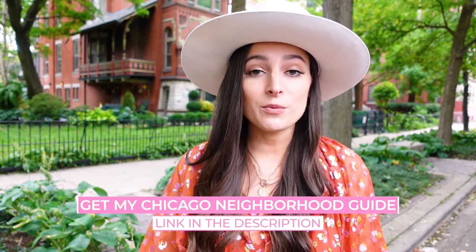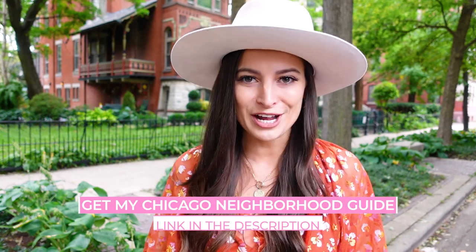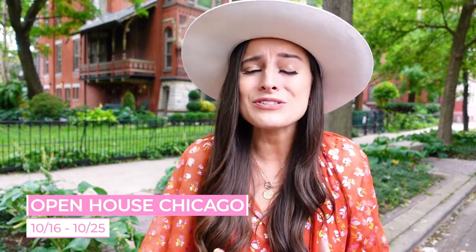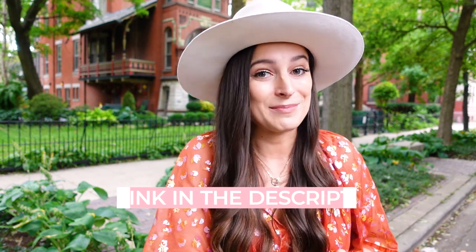Thanks for traveling with me through Wicker Park. Now, if you want even more recommendations on what to eat, see, and do in Wicker Park and in other neighborhoods around the city, then you've got to check out my Chicago Neighborhood Guide. And don't forget to look into Open House Chicago — it's a free event and it's super cool. I'm going to put the link in the description for you guys to learn more about that free event. Also, if you want to explore more of Chicago's neighborhoods, check out my Chicago Neighborhood Series. I'm going to put a little preview of it right here and also in the link in the description.